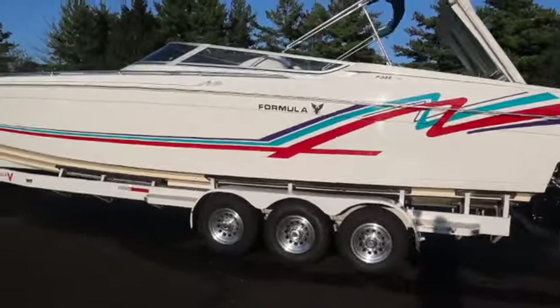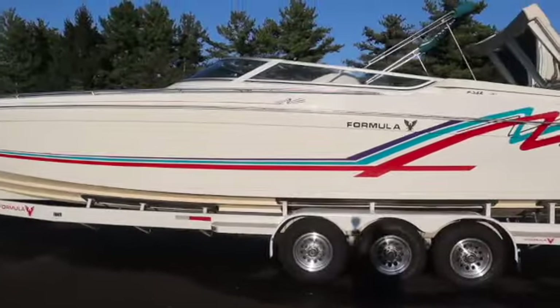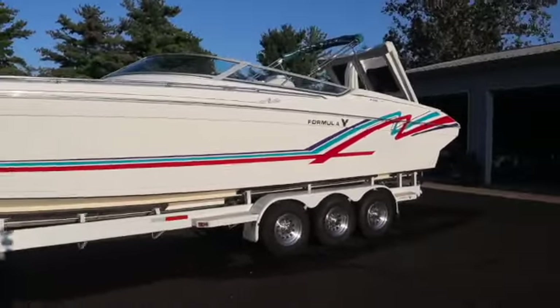This is their SR1, 382 from 1995. We've gotten a lot of questions on the boat.